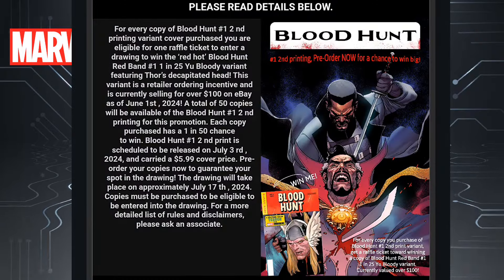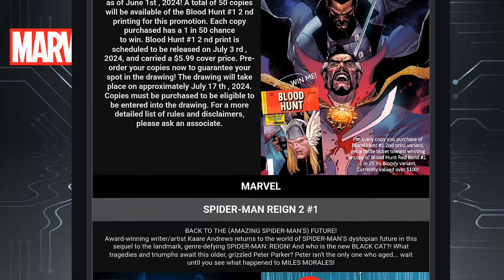We're kicking things off with Marvel and we have Blood Hunt issue one, the second printing. That's pretty cool. At my shop, it gives you a chance to win the bloody Thor head variant — that's pretty awesome. If you buy copies of Blood Hunt issue one second printing, you're entered in that raffle to win that comic book. Pretty sick right there.